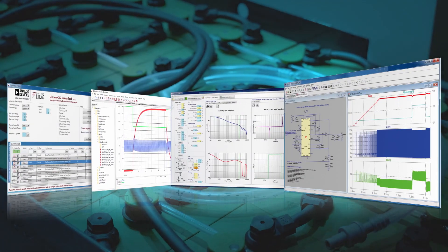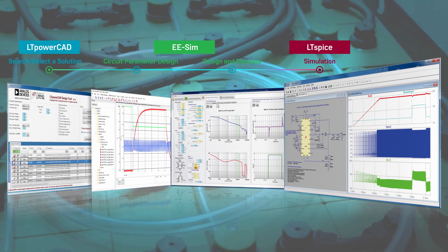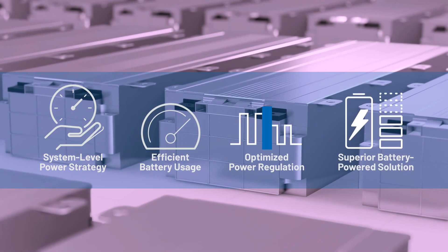A suite of power management tools makes designing power systems easier and optimizes the complete solution. With ADI's technology and tools, create a superior battery-powered solution.